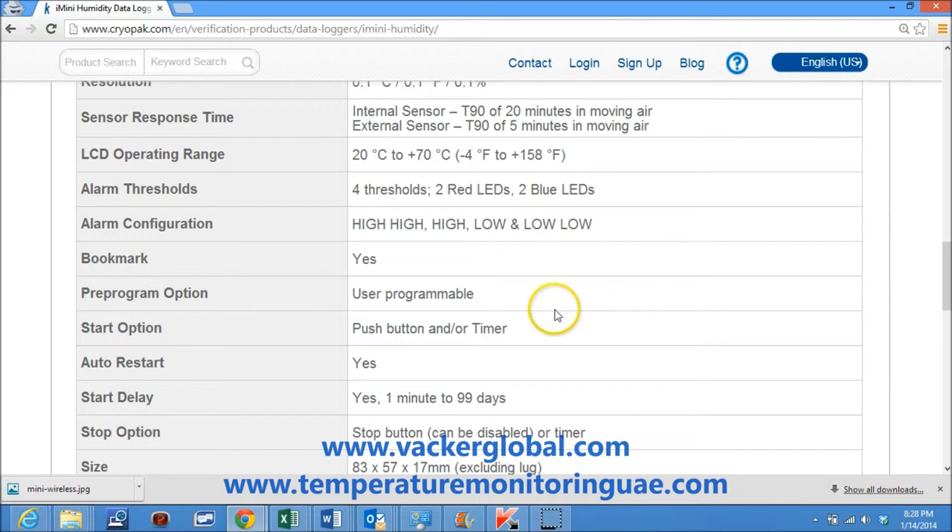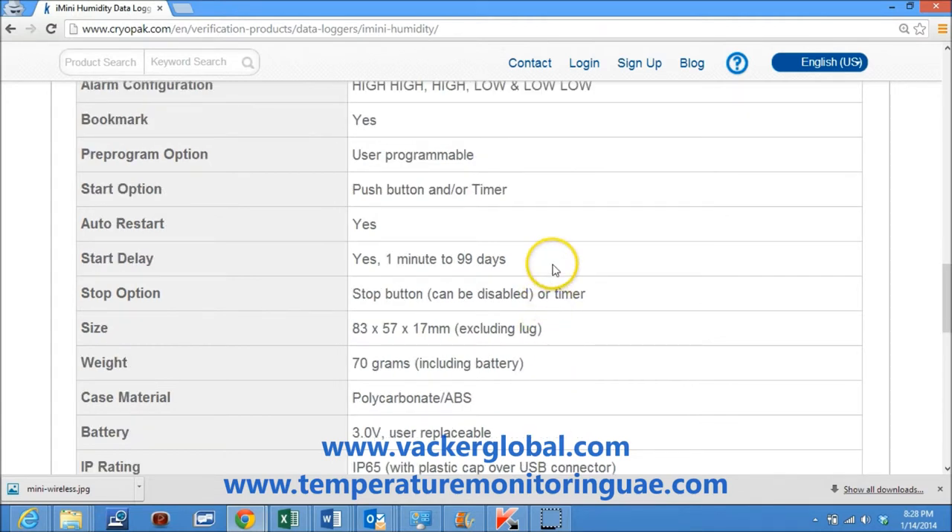The temperature and humidity data loggers are user programmable. Start option is by push button or timer. Auto restart is available. Start delay can be programmed from 1 minute to 99 days. Stop option is by stop button or timer.